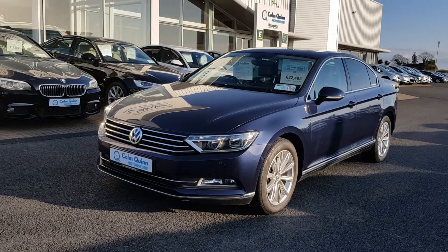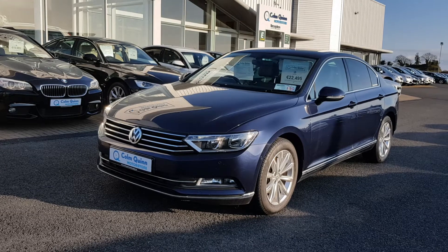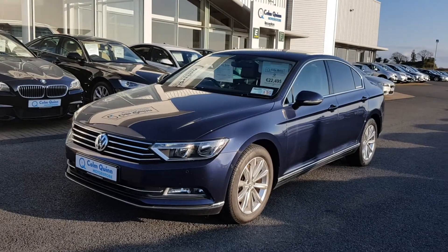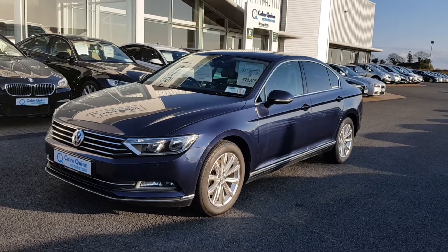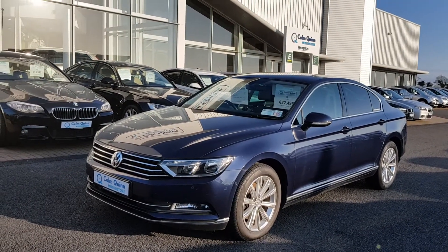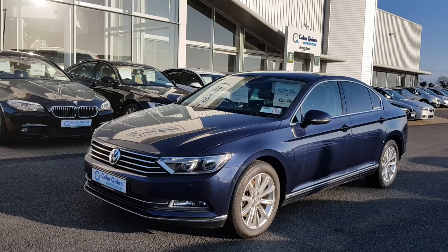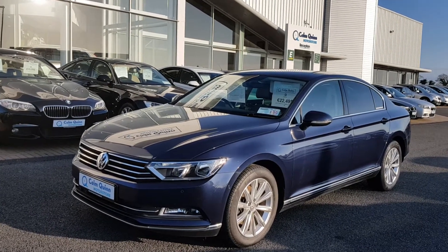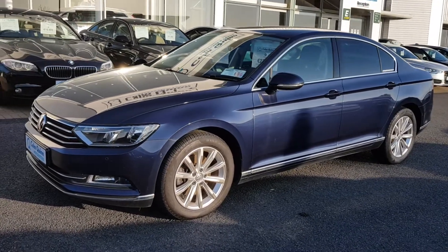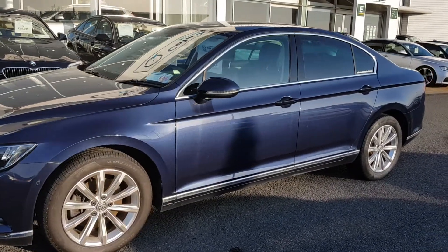This is a 2017 Volkswagen Passat Highline 1.6 TDI automatic, finished in a very dark navy color. We've got parking sensors, LED fog lights along the front, and a chrome pack on the car as well, including a front chrome grille.